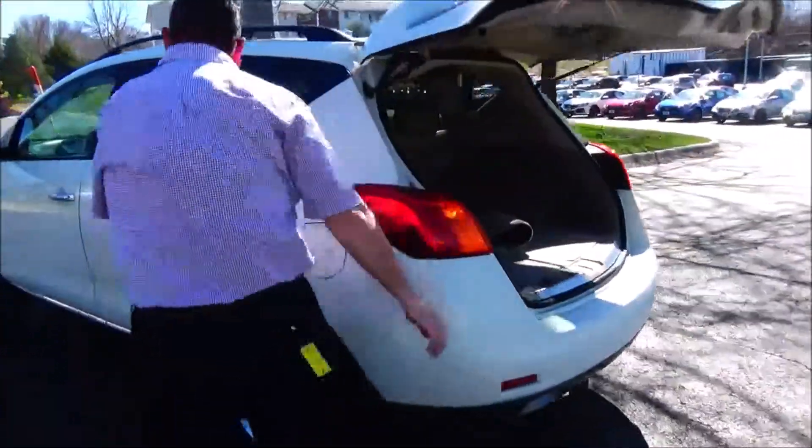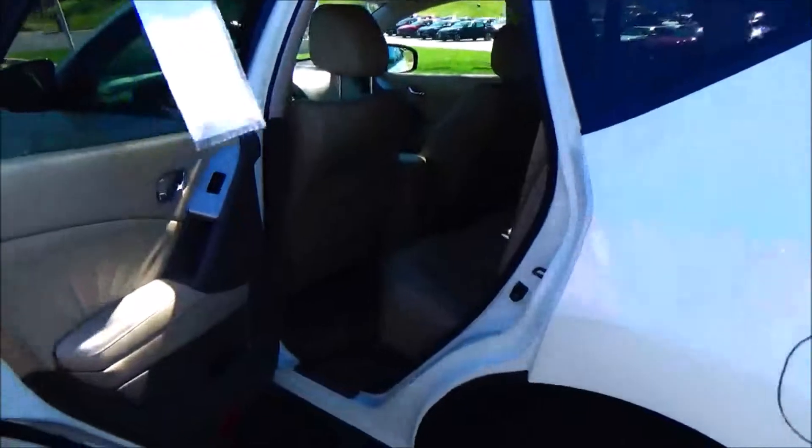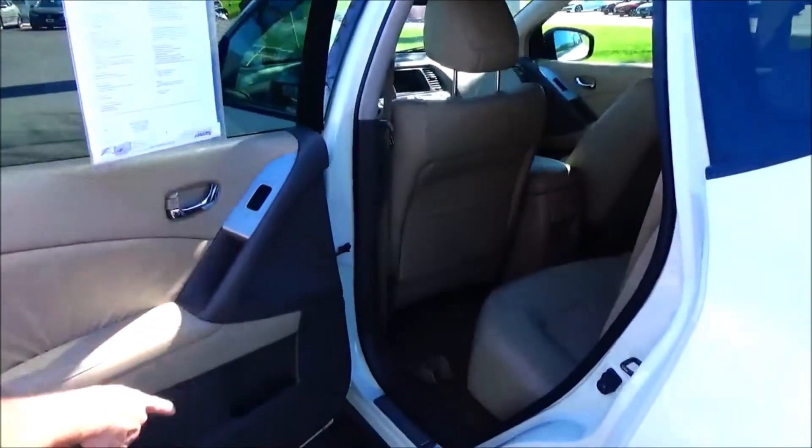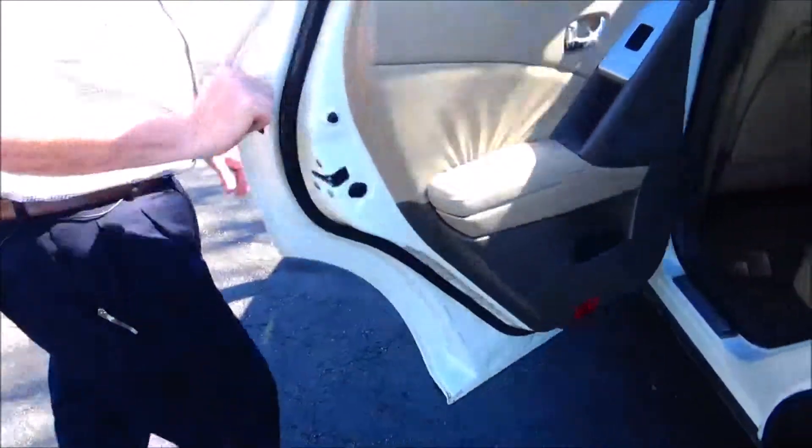The Murano is a 5-passenger vehicle with lots of legroom space, flat floor, center armrest with cupholders, latch system for child safety seats, map pockets, storage in the door, and child security door lock.